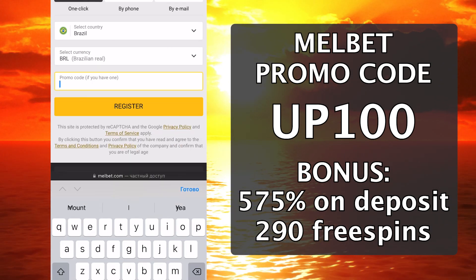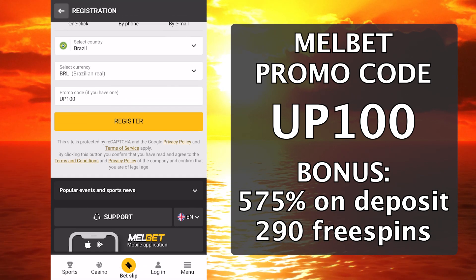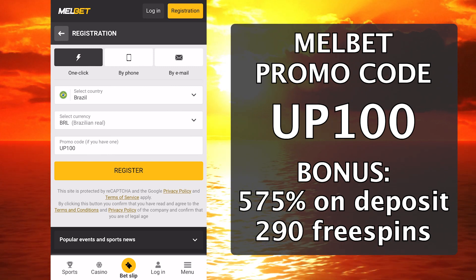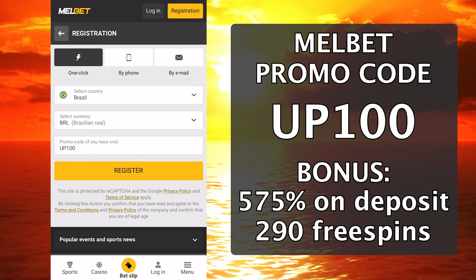We fill in all the necessary information and enter the promotional code that you see on the screen. You can copy it in the description of this video or in the comments — it will give an increased bonus of up to 575% in total for the first 5 deposits and 290 free spins with a deposit of $10.